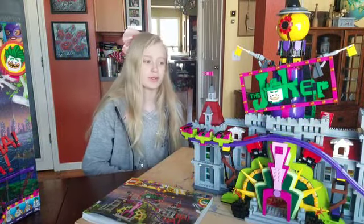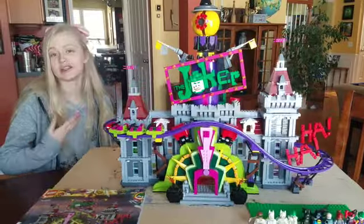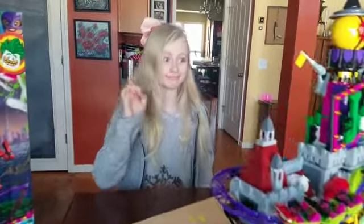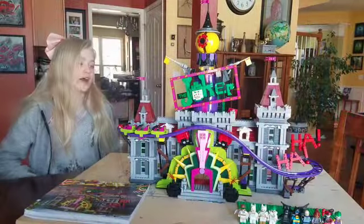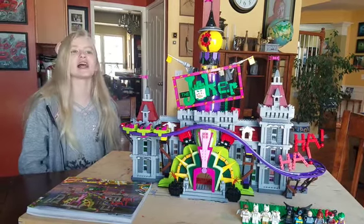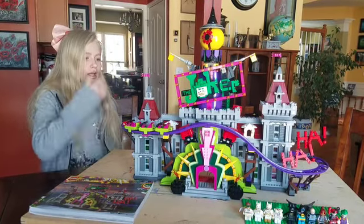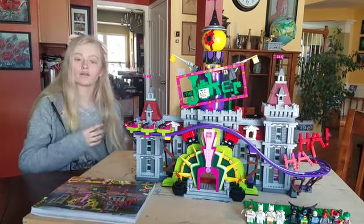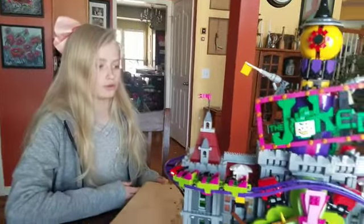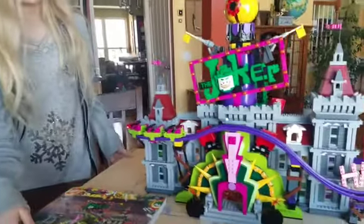Let's get into the build. This set is the biggest I've ever built. I actually did this all by myself — my dad asked if I needed help and I said no, I got this. I thought I was going to give up on the first step but actually I worked out this set pretty well, and I love that every bag was like a new adventure.